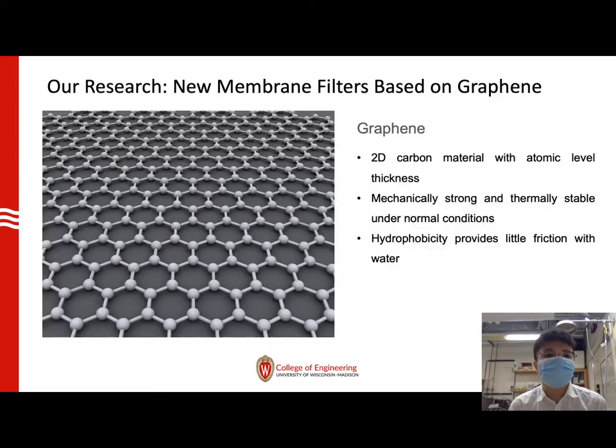Our research on new membrane filters takes advantage of a material called graphene. Graphene is a novel 2D carbon material with atomic-level thickness. It is mechanically strong and thermally stable under daily use conditions. Its hydrophobicity provides little friction with water, ensuring high water permeability and great fouling resistance.